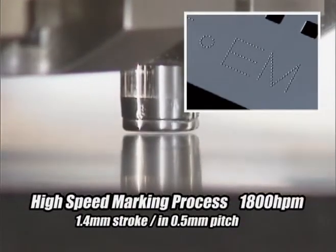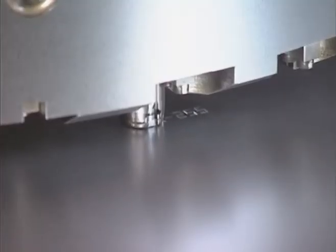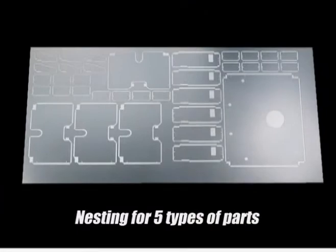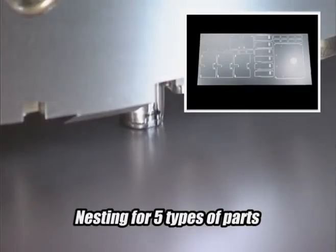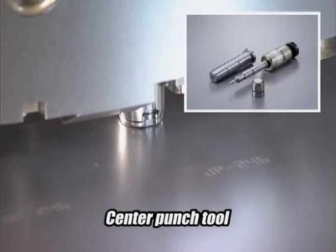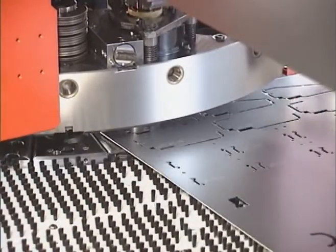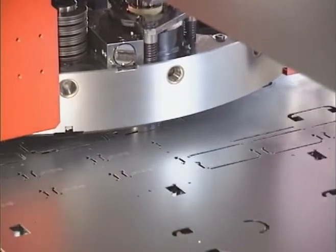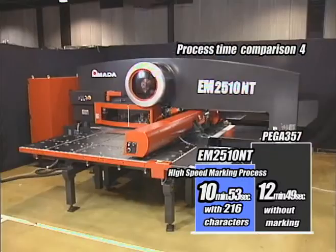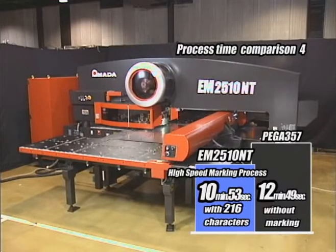EM2510NT makes the marking process possible at 1800 hits per minute. Marking parts with numbers saves time in the sorting process and in assembly. This can also be applied for indicating bending and welding positioning. PEGA357 takes 12 minutes 49 seconds with no marking, whereas EM2510NT completes the same process with 216 characters in 10 minutes 53 seconds.